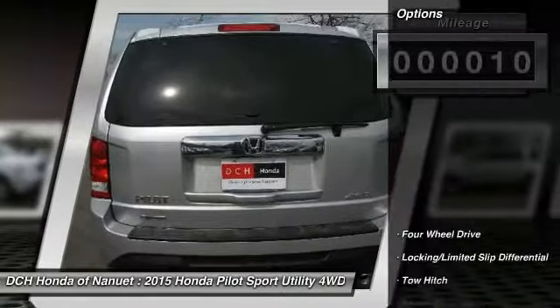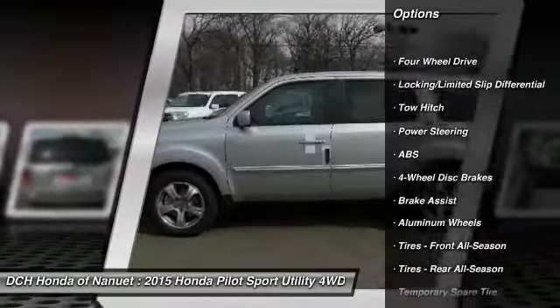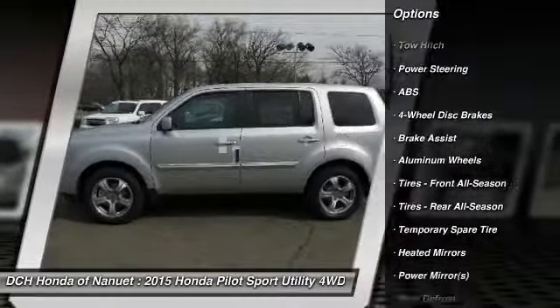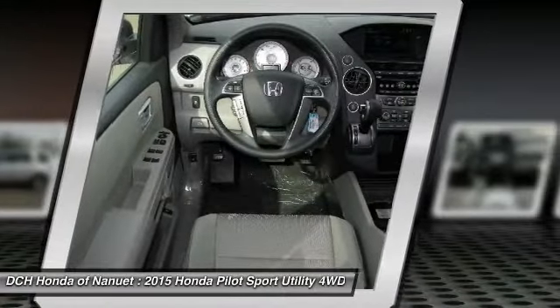Here are some of this vehicle's great options: tow hitch, anti-lock braking system, steering wheel audio controls, power steering, adjustable steering wheel, and hard disk drive media storage.